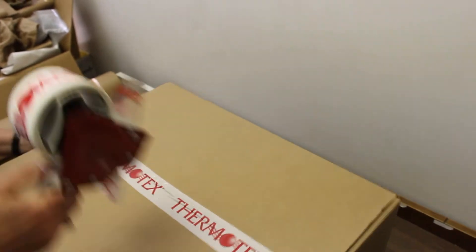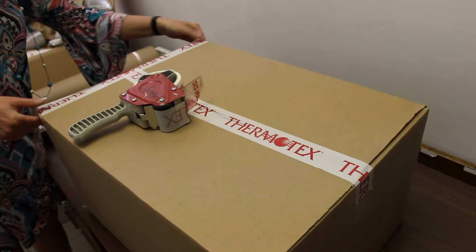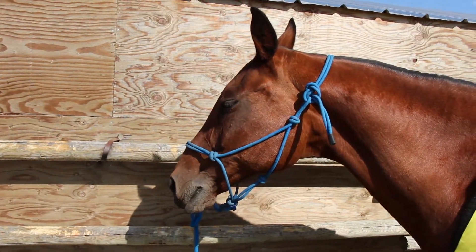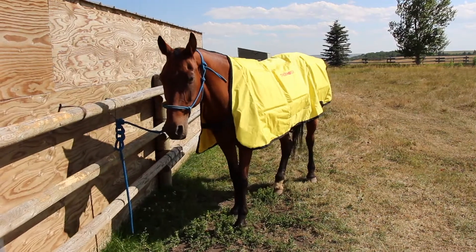Thermotex is the only maker of this product in the world, with patented technology so tightly guarded that our cameras aren't allowed into the factory. Meanwhile, Gabby's not sweating the details — she's just enjoying her therapy session with the big yellow blanket.